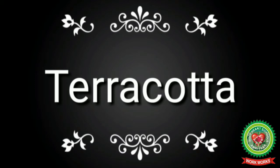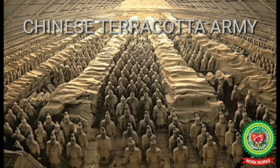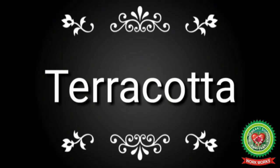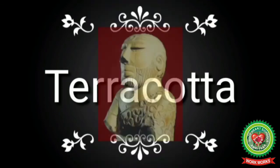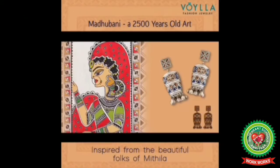The famous Terracotta Army of Emperor Qin Shi Huang is a notable example. In the Indus Valley Civilization, we found terracotta items such as the Mother Goddess figurine, the Bearded Priest, and toys made of terracotta.